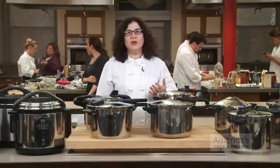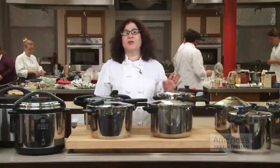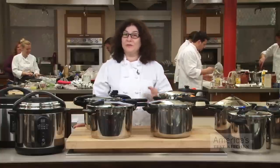Before you try them, pressure cookers seem pretty scary. Everybody's got stories about their grandmother's pressure cooker exploding. But after testing 12 different pressure cookers, I can tell you they're safe and they're really terrific.